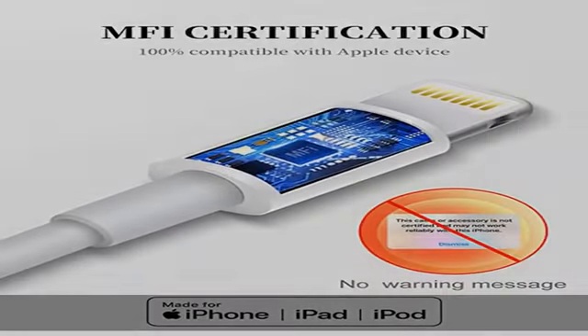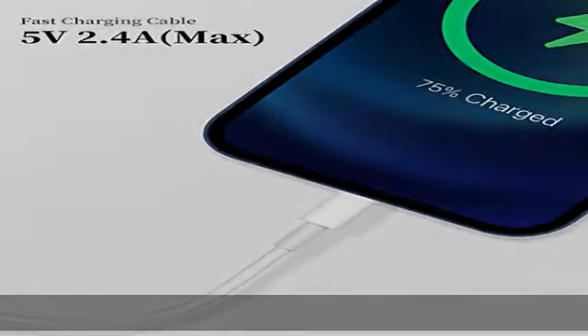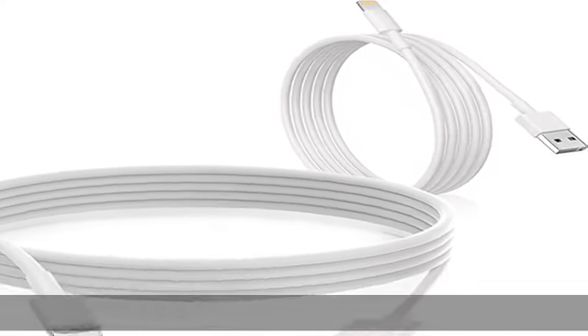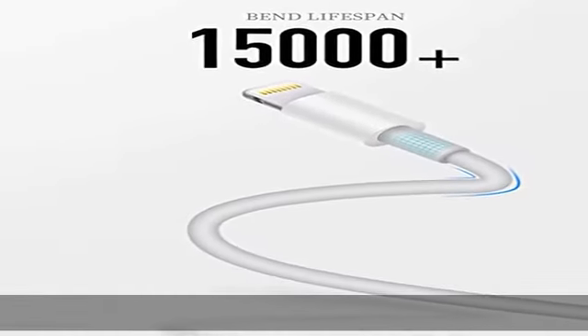Usento iPhone lightning cables are made of top rated material and coated with premium TPE. They have passed 15,000 bending tests for extra protection and durability, which is more durable than the standard mobile phone charger cable. Perfect comfortability.